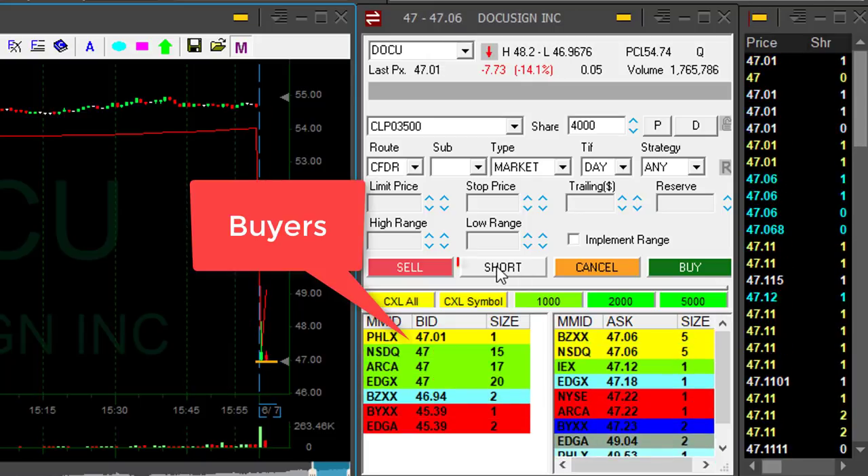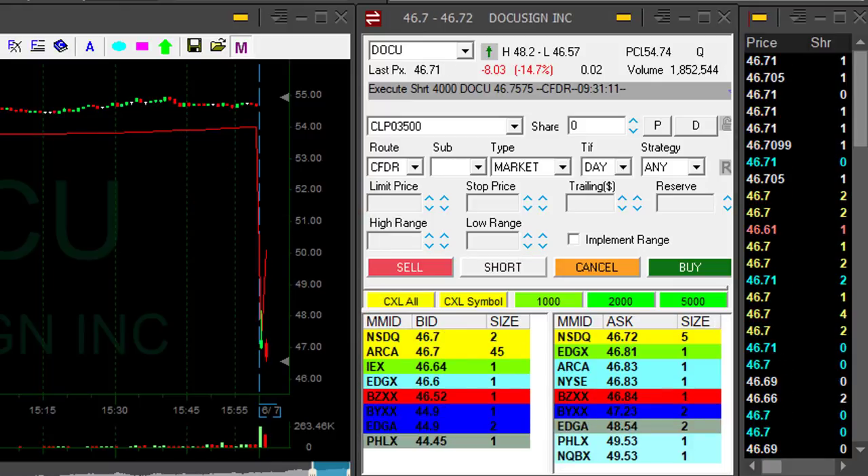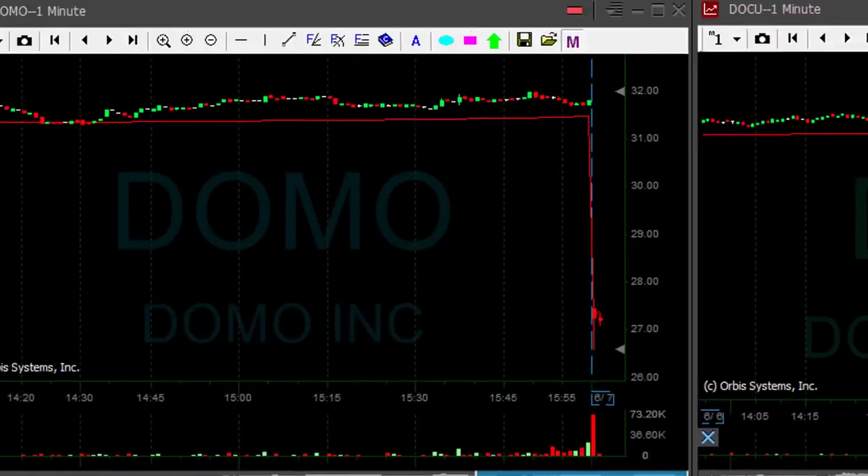Watch the buyers at 47. Watch the sellers. It just moved under 47 and I click the button. Look at what happened just when I clicked the button.